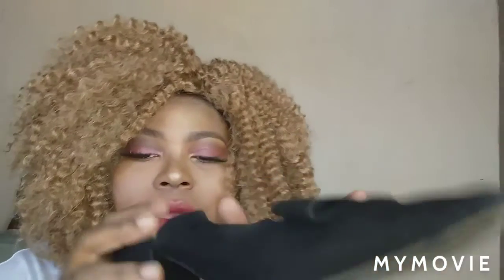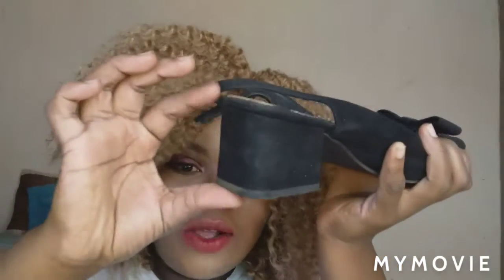First up is this black shoe — it's a suede material. It's size six. This is a pointy, formal shoe but you can wear it with jeans, a dress, or whatever you want to pair it with. Look at the heel — it's not that big, it's a block heel. You can walk in it.